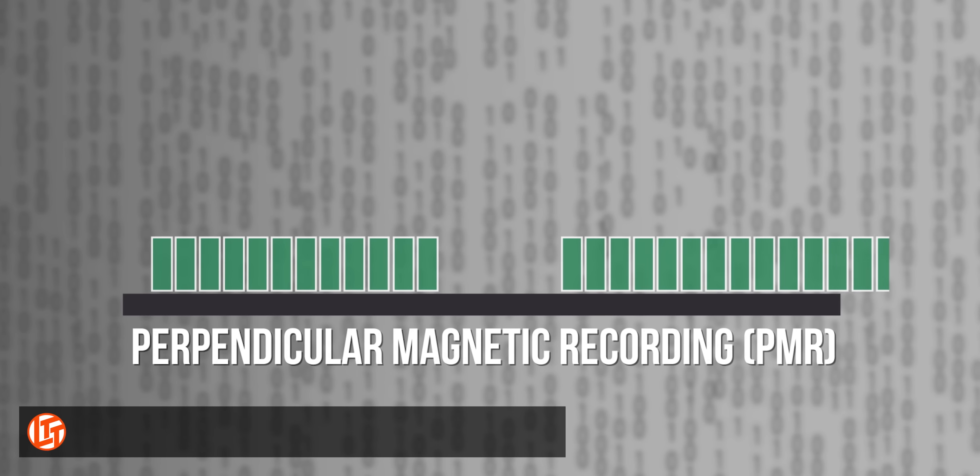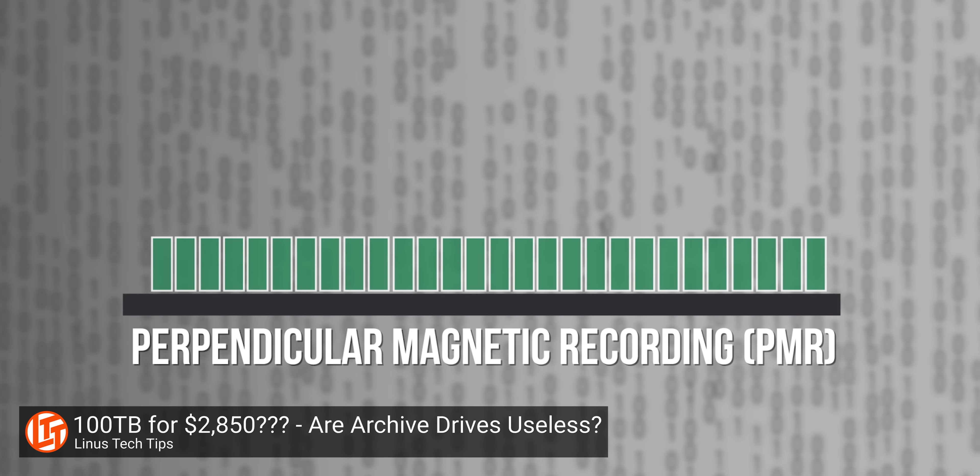SMR stands for shingled magnetic recording, and it's a relatively new technology in the world of hard drives, having just entered the market in 2014. As you may know, inside a hard drive are magnetic actuator arms that read and write data to a set of spinning platters. In perpendicular magnetic recording, or PMR — which is also known as conventional magnetic recording, or CMR — those platters have single tracks laid out side by side.